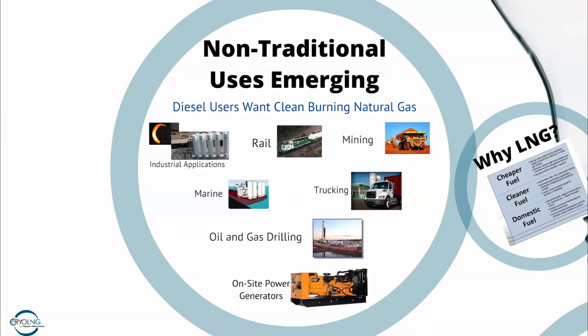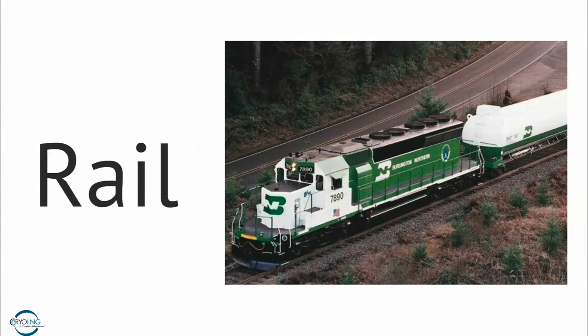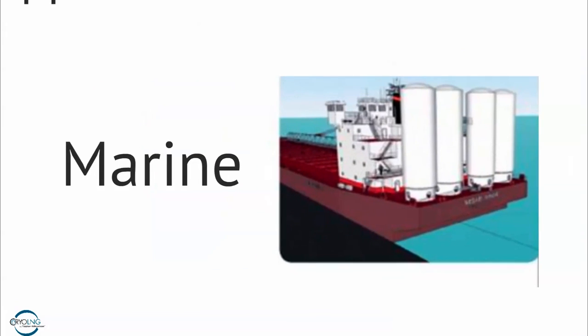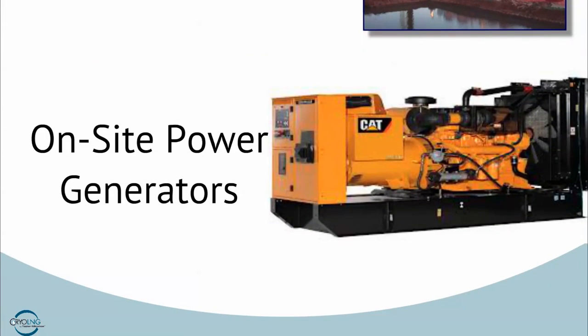What we're seeing now is a lot of new emerging markets. Because of the pricing and abundance of natural gas, many new applications are being developed where natural gas is used as a replacement fuel. Examples include asphalt plants, brick factories, the railroad industry, mine haul, trucking, marine, oil and gas drilling, and on-site power — all new emerging markets for LNG where we can replace diesel with a cleaner burning and more economical fuel.